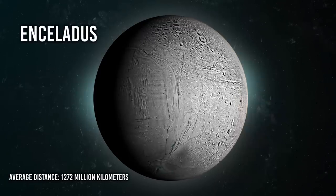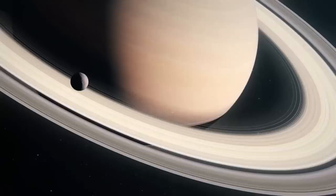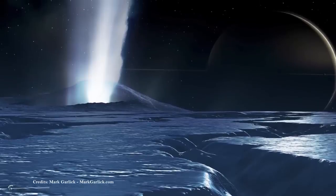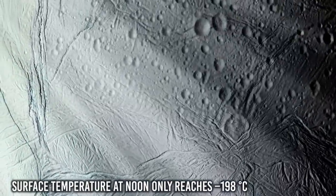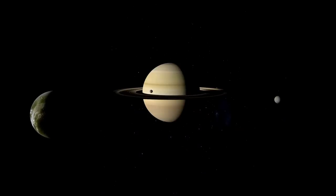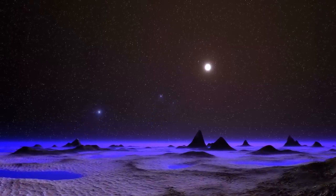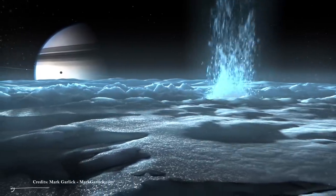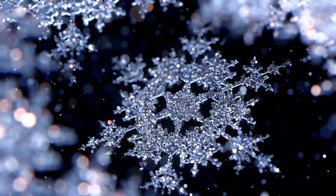Enceladus — average distance 1,272 million km, diameter 505 km — is the sixth-largest moon of Saturn. It's mostly covered by fresh, clean ice, making it one of the most reflective bodies of the solar system. Consequently, its surface temperature at noon only reaches minus 198 degrees Celsius, far colder than a light-absorbing body would be. Despite its small size, Enceladus has a wide range of surface features, ranging from old, heavily cratered regions to young, tectonically deformed terrains. In 2005, the Cassini probe observed plumes of water vapor erupting near the south pole of the Moon. Because the gravity on Enceladus is only 1% of Earth's, ice crystals are easily flung into orbit, and we now know they are responsible for most of the material in Saturn's E-ring.